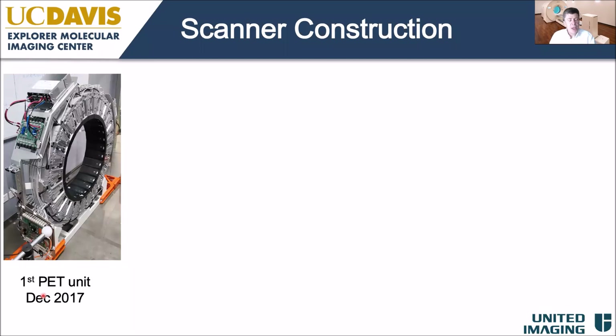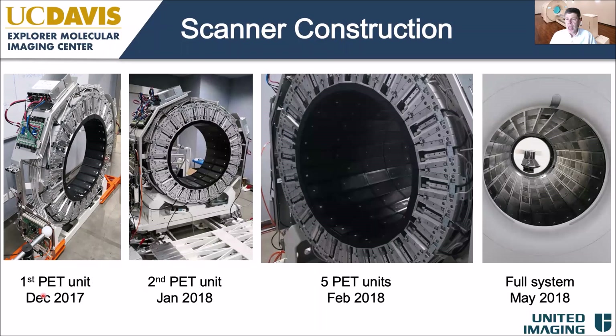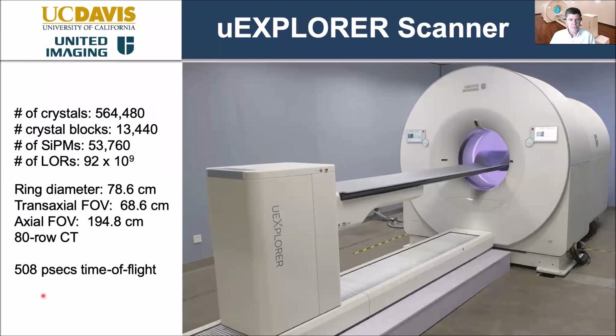Scanner construction proceeded very quickly. The first PET unit was built in December 2017, the second by January 2018, up to five units by February, and the full system was constructed by May 2018. This construction was done in collaboration with United Imaging Healthcare, our industry partner, who did all the manufacturing and fabrication and has since made the system commercially available.